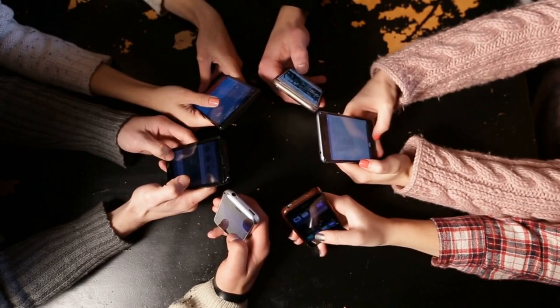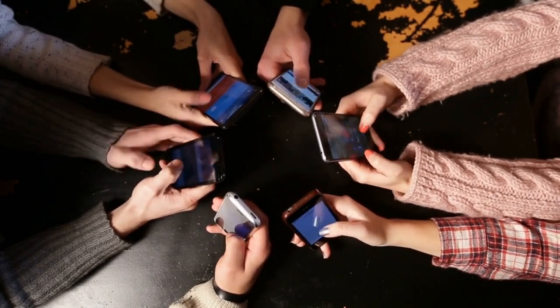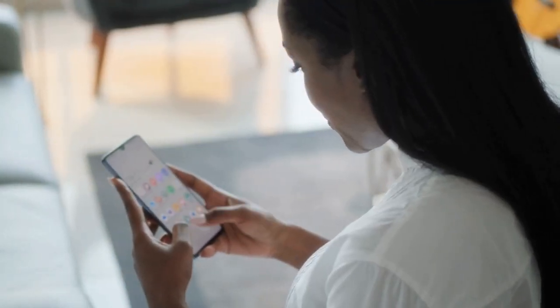We've seen some masterpieces, some duds, and a variety of oddities along the road. Today, we're looking at the 10 oddest Android phones ever.